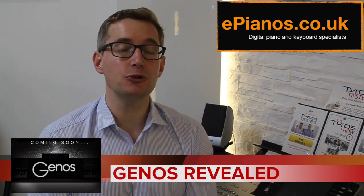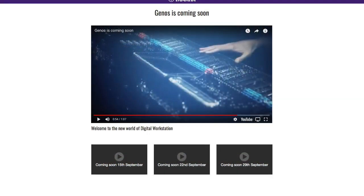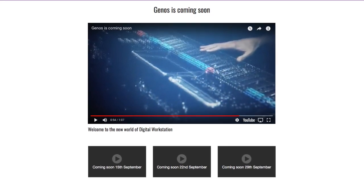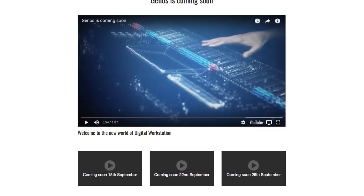We still know nothing official — it's all just rumors. Nothing official has been said about any features or indeed the price that this keyboard will be. But we're going to know more soon because on Yamaha's website there are more reveal videos coming. The next one is coming on the 15th of September, which is tomorrow. The one after that is on the 22nd and the 29th of September, so hopefully some decent meat to these videos telling us more about the features very soon.